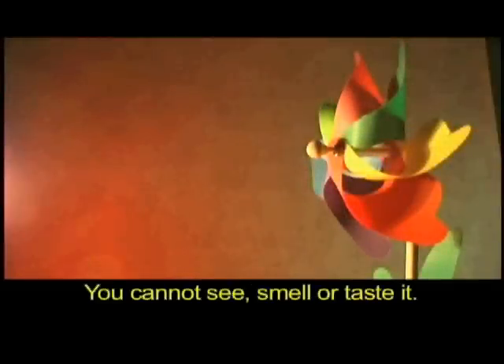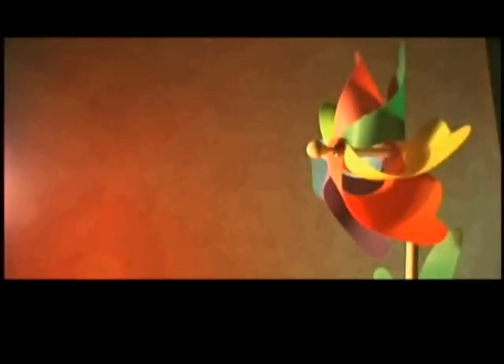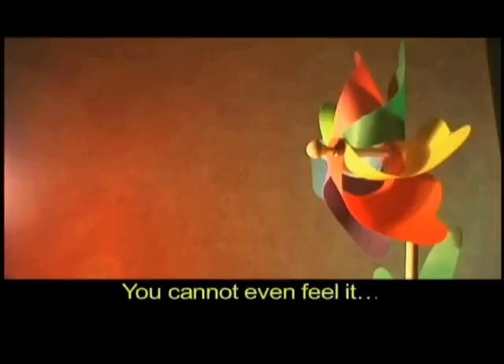Air. You cannot see, smell or taste it. You cannot even feel it — till it starts moving.